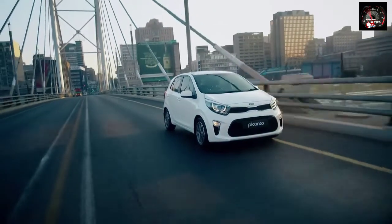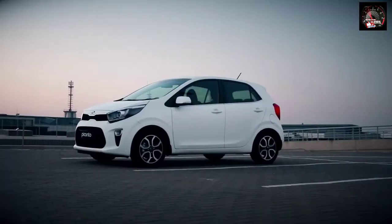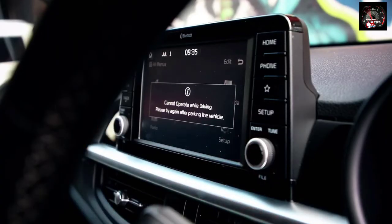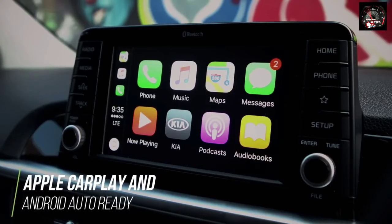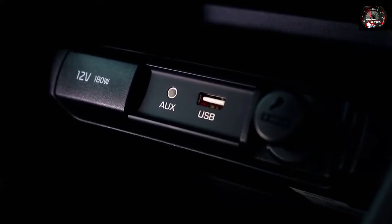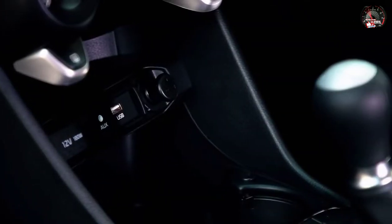Buyers of the new Kia Picanto will have access to some of the most advanced infotainment and convenience technologies available in the A segment, while still enjoying the same high value for money expected of a Kia vehicle. High specification models feature a 7-inch full-colour touchscreen infotainment system offering Bluetooth connection to smartphones. The system also supports Apple CarPlay and Android Auto for full smartphone integration, while auxiliary and USB ports at the base of the centre console allow drivers to play music from a smartphone or MP3 player and keep devices charged on the move.